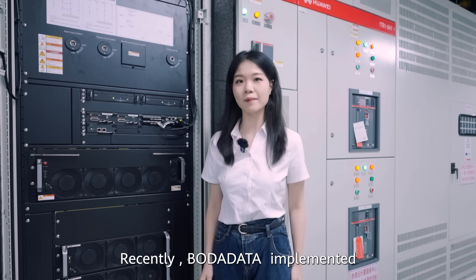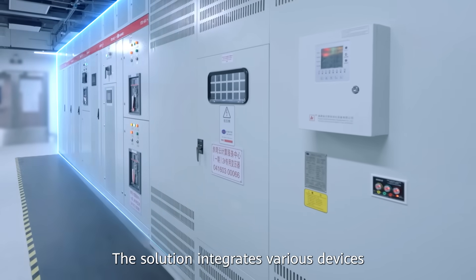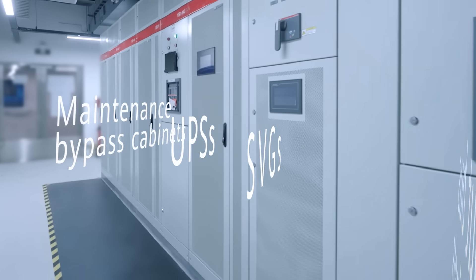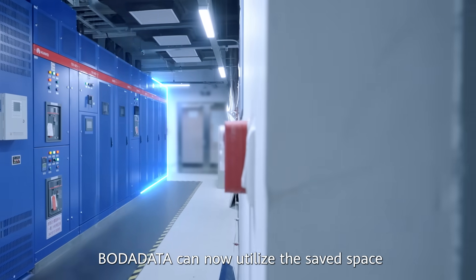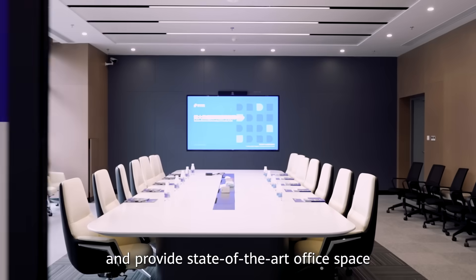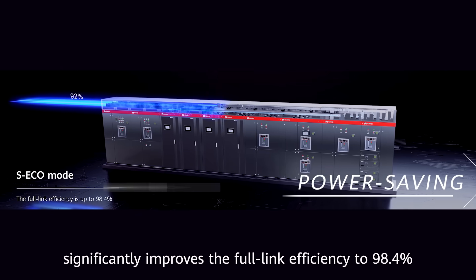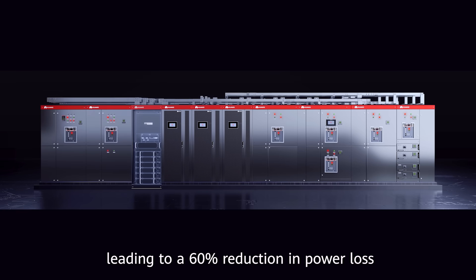Recently, BorderData implemented Huawei's PowerPro 3.0 in this data center. The solution integrates various devices including transformers, improved busbar-type cabinets, SVGs, UPS, maintenance bypass cabinets, and feeder cabinets, resulting in a 40% reduction in footprint. BorderData can now utilize the saved space to deploy more IT racks and provide state-of-the-art office space for computing tenants.